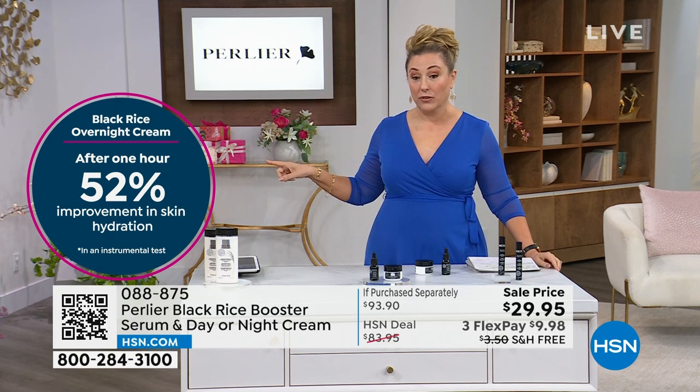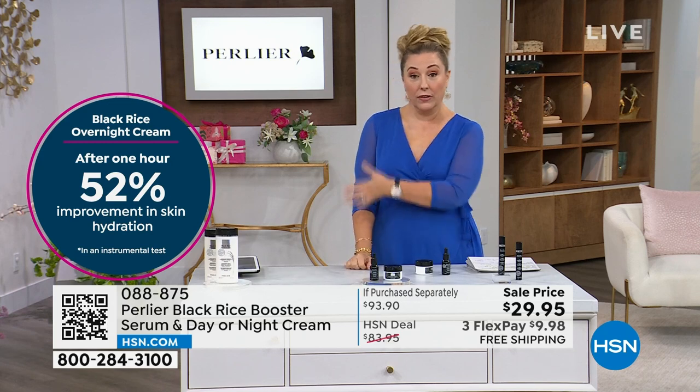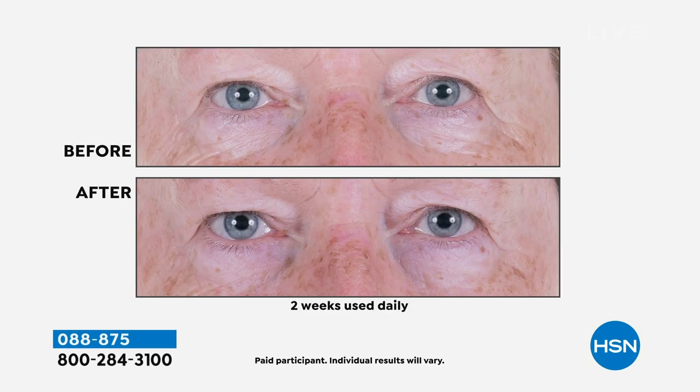The Black Rice overnight cream — after one hour there was a 52% improvement in skin hydration. We have to have everything we say about skincare legally approved, with tests involved to make that claim. You're seeing the before and afters — two weeks used daily. I don't have a lot of skincare in this show. As a matter of fact, this is the only skincare item I have in the show. When celebrating the 27th anniversary of Perlier, I want to make sure what I choose is going to be a game changer for you.